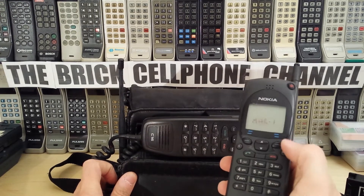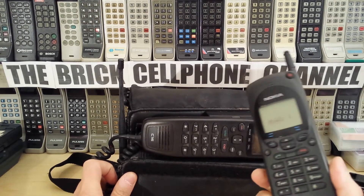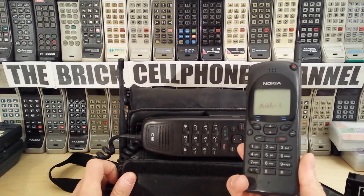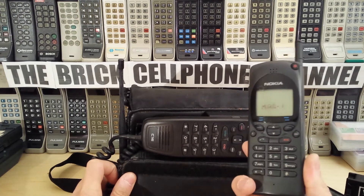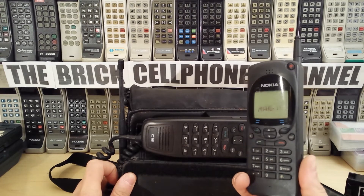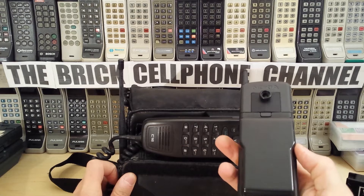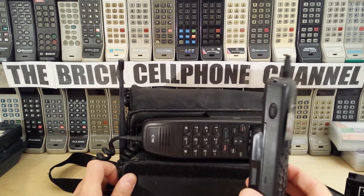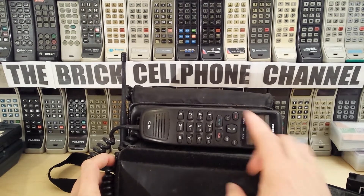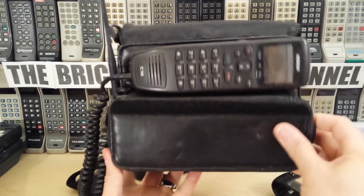Around that time they changed the button layout slightly, and this is the same layout as the 2110i. Nokia made a whole bunch of these in various permutations. It may or may not be GSM — it couldn't be ETACS, so they never made an ETACS version of this — but it could be AMPS, or even GSM 1900. There's a few variants like the 2190 which looks exactly like this but is a GSM 1900 phone, not GSM 900 like this one.